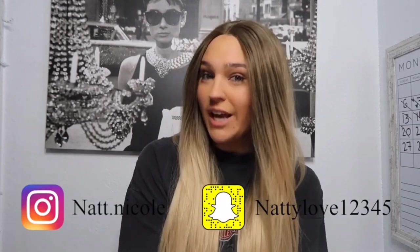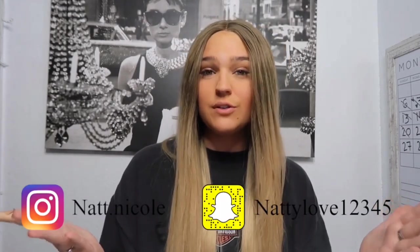Hey guys, what's up? It's Natalie. Welcome back to my YouTube channel. So today I'm going to be reviewing some bathing suits from the company CupSheet. They sent me four bathing suits.